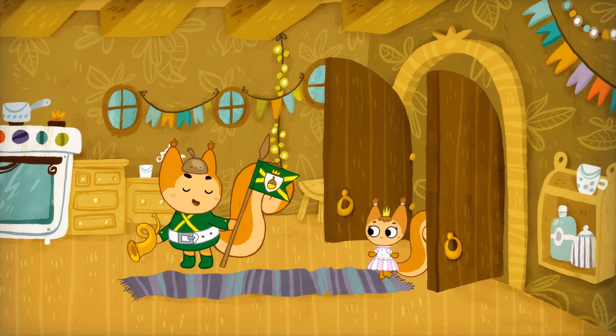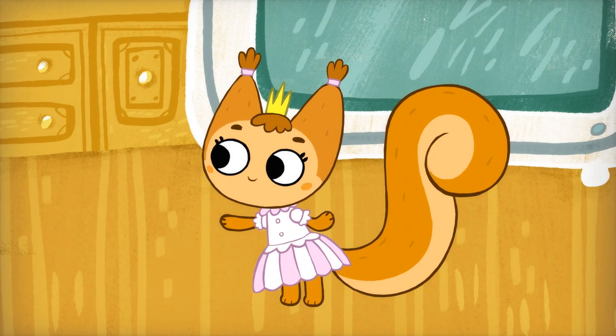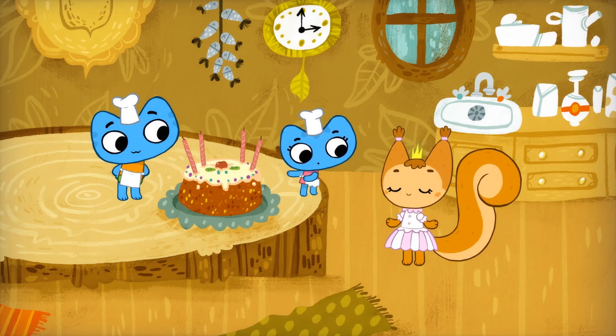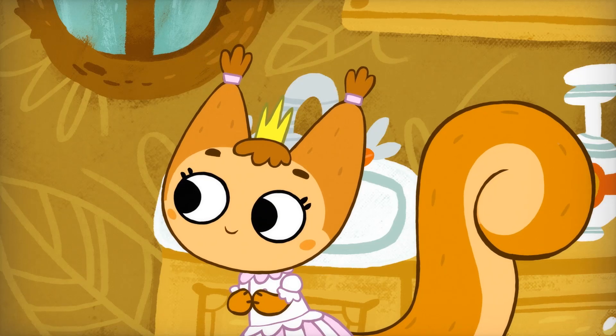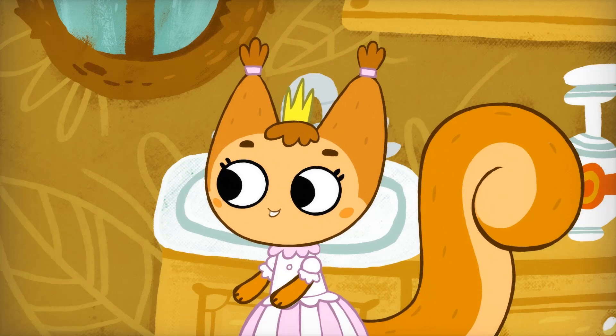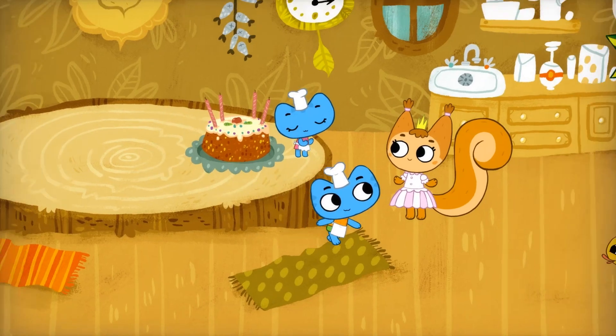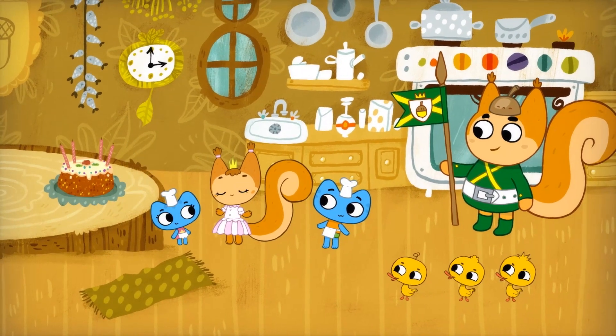The royal princess. Is that my cake? Yes, it is. We hope you like it, Your Highness. Like it? I love it! This is going to be my best birthday party ever. I hope you'll come. Really? We'd love to. And that was the beginning of a sweet friendship.